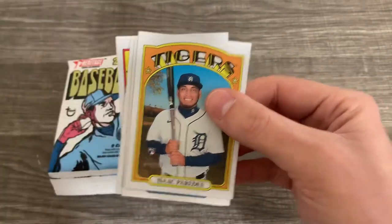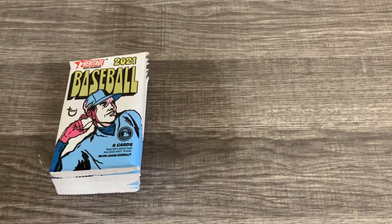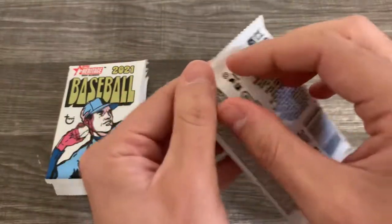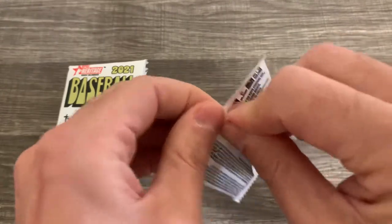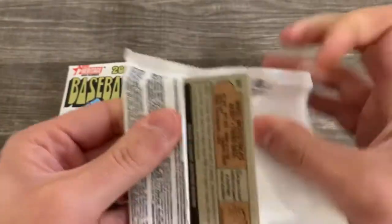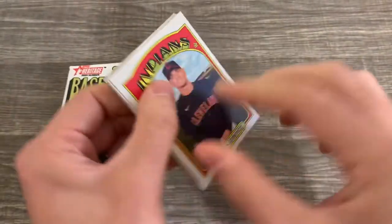And Isaac Paredes. These ones are all kind of just their regular card now in series one. Most of the rookies were paired with somebody else or three people, and they had all those in-action rookie cards too. So far we're kind of just seeing the regular base cards for this set.